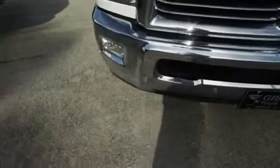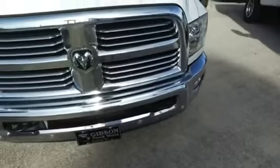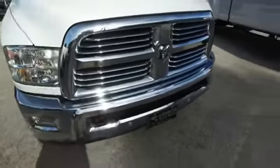Prepare to fall in love at first sight with this beautiful Dodge Ram Dually. You've got that front parking assist to help you in and out of tight parallel parking spots, you've got fog lamps, tow hooks hooking you up with a little style.